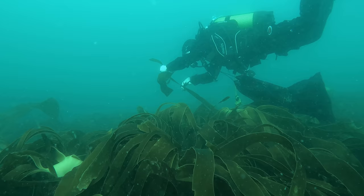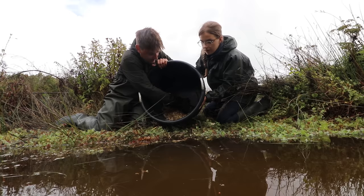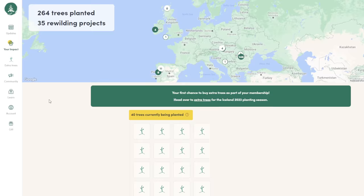They do all kinds of work, ranging from the restoration of kelp forests in the bottom of the sea, all the way to planting trees in places like Iceland or the Carpathian Mountains, and even reintroducing keystone species like water voles in the UK. They have a Discord where you can chat with the team to ask any questions, and an app where you can see your impact.